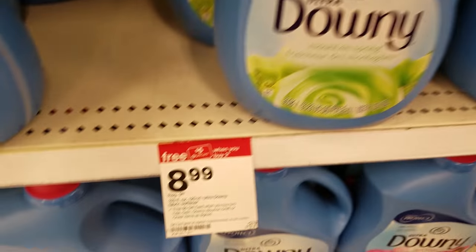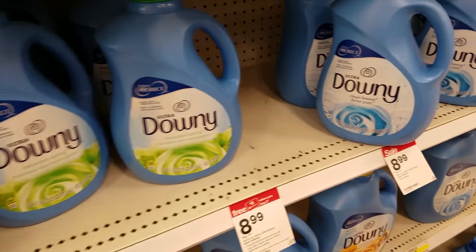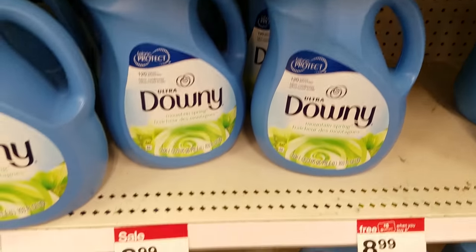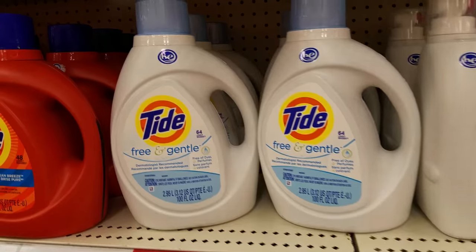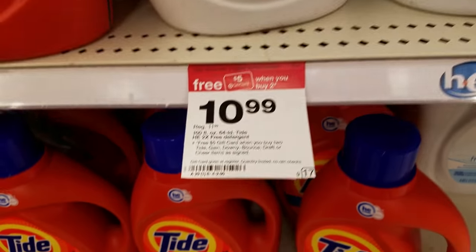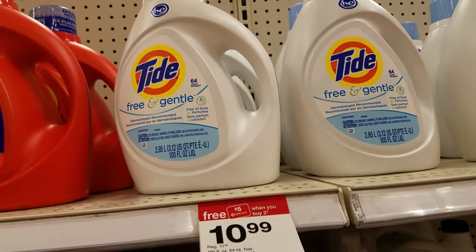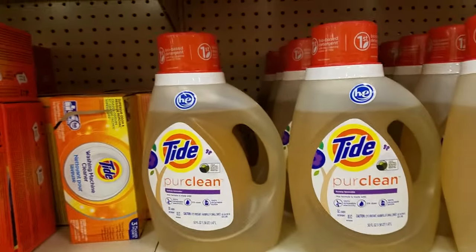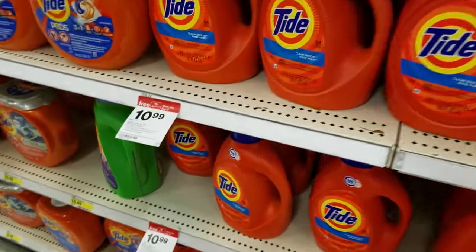Downy fabric softeners are buy two at $8.99 and get a free $5 gift card. We have 50 cent coupons and I believe a $3 off three coupon you can use with this deal — I have to double check. The Tide are $10.99 each — buy two, get a free $5 gift card — and we have a $3 off three coupon that you can use with this deal.